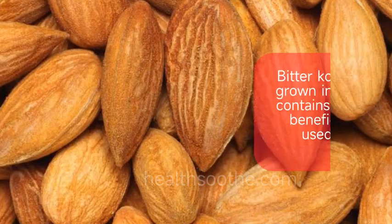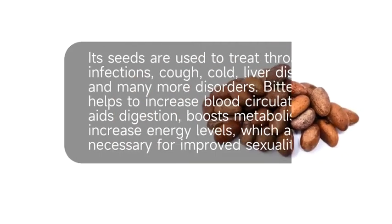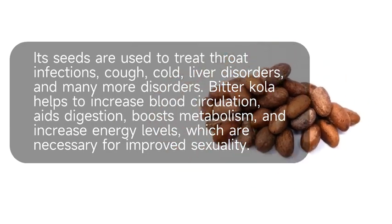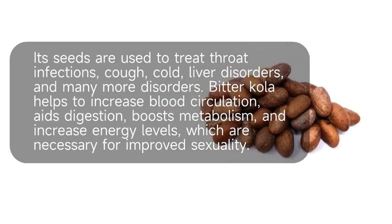What is bitter cola? Bitter cola is a plant commonly grown in central and western Africa. It contains many phytochemicals that are beneficial to humans and has been used in traditional medicine for centuries. Its seeds are used to treat throat infections, cough, cold, liver disorders, and many more conditions.